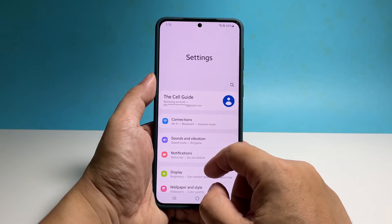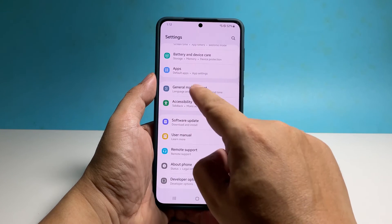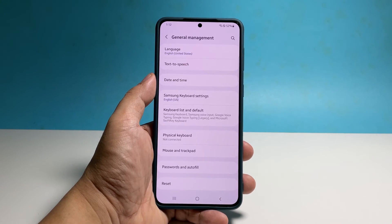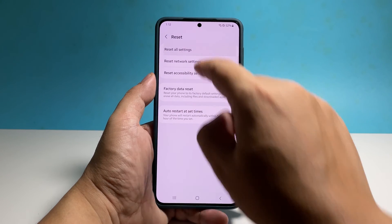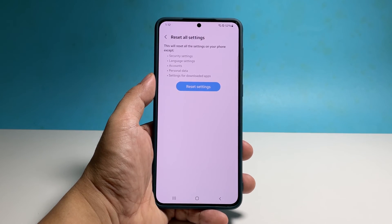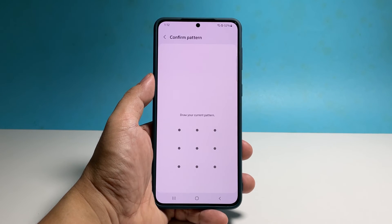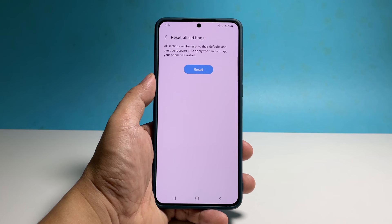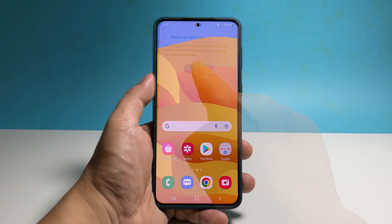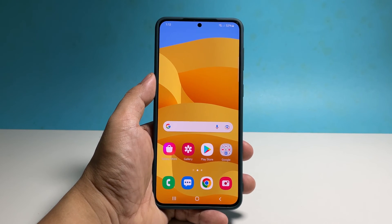Scroll down and tap 'General Management.' Tap 'Reset' and select 'Reset All Settings.' Tap 'Reset Settings' and enter your security lock if prompted. Tap 'Reset' and wait until your phone finishes the reboot. After that, it should work smoothly without any performance problem.